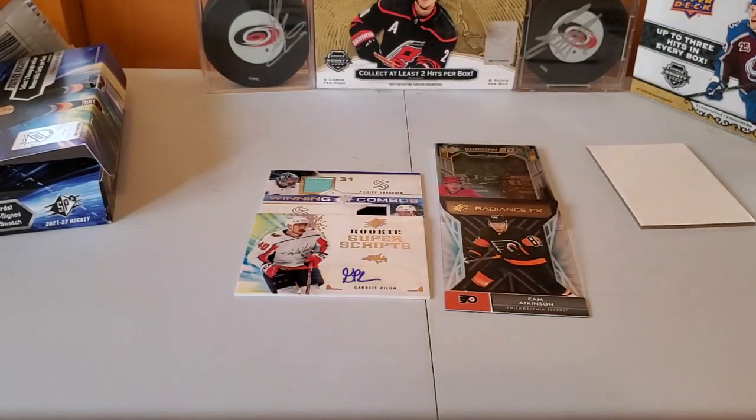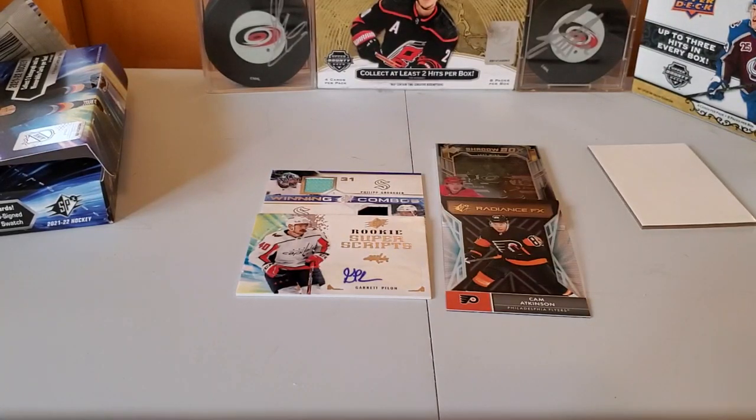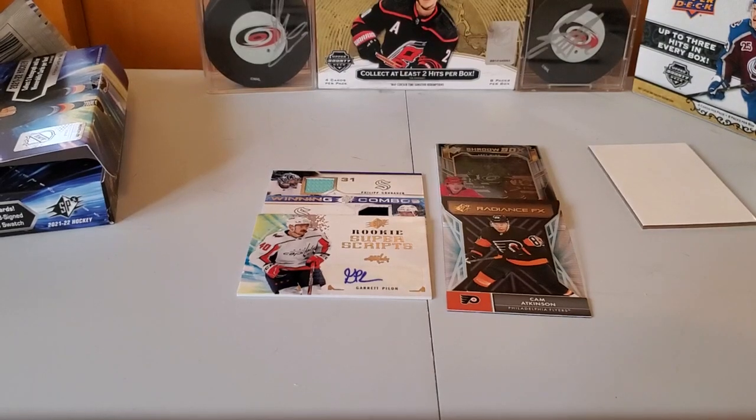So there we go — Artifacts and SPX. You can look at those side by side and decide which one you would prefer. I have my own preference, but that's just me. We'll see you next time — got a couple more boxes of Artifacts to open up. Thanks!